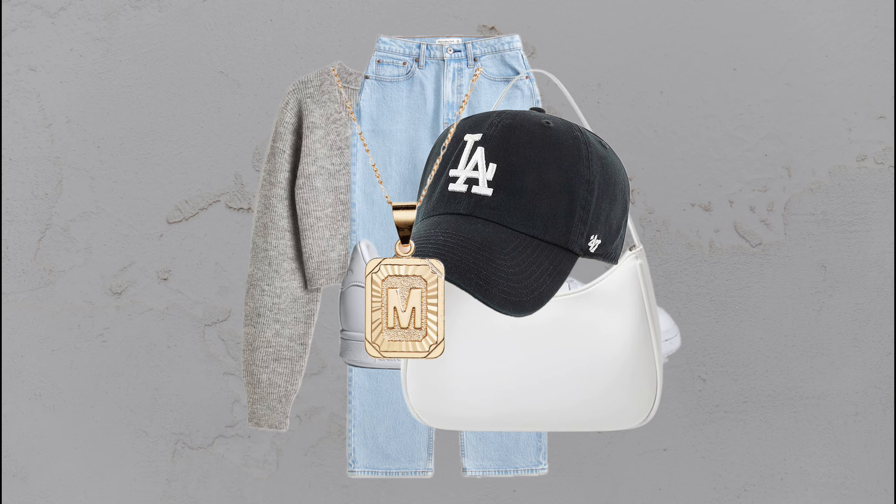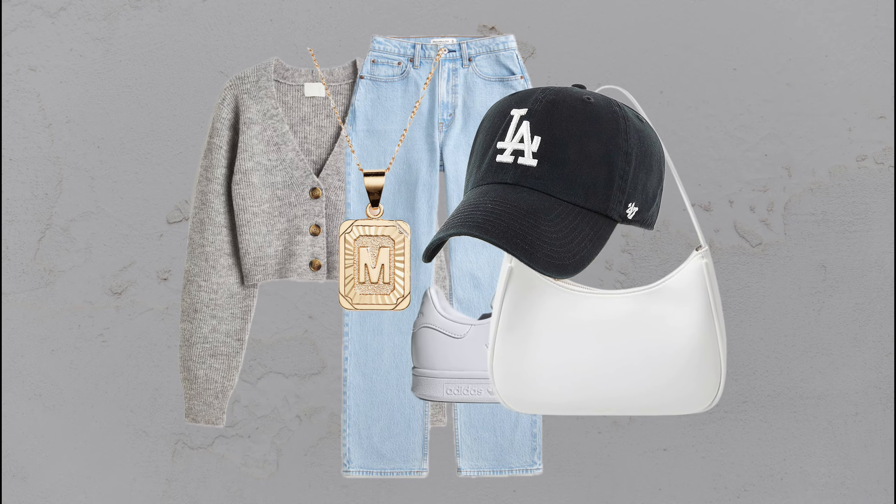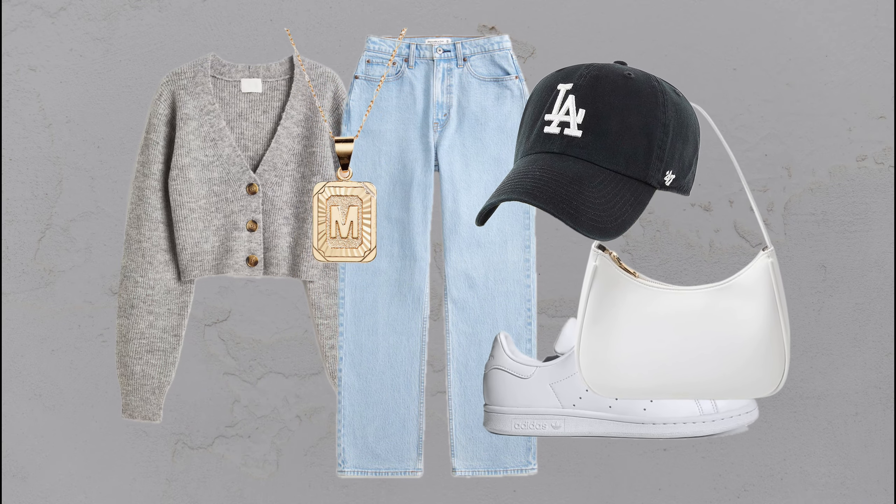Gray cropped cardigan, wash blue jeans, white sneakers, and a black cap — casual and cool in every way.